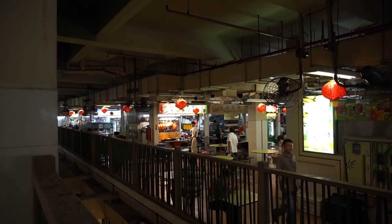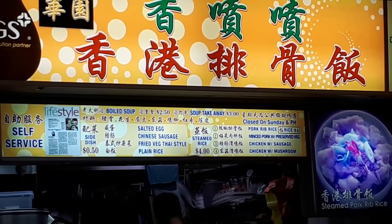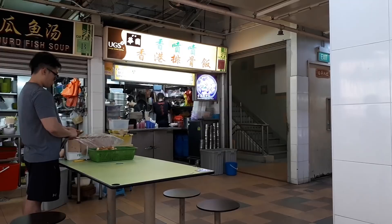Let's start off our food adventure today with something a bit healthy from this shop called Fragrant Hong Kong Pork Rib Rice. This shop sells steamed meat together with rice. You can have a variety of different types of meat: minced meat, pork ribs, chicken with mushroom, or chicken with Chinese sausage. A normal dish costs around $4.